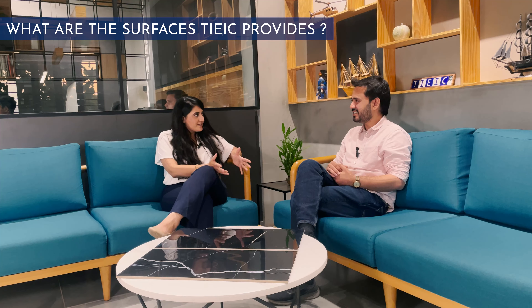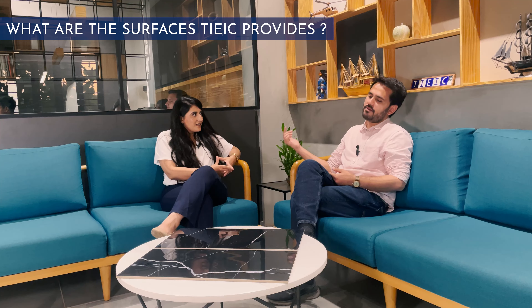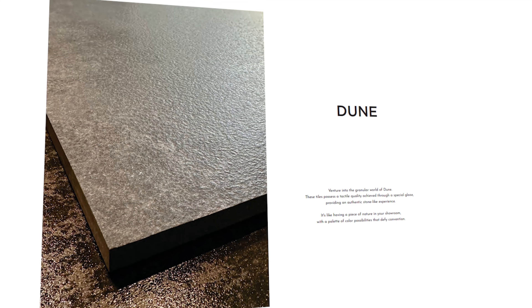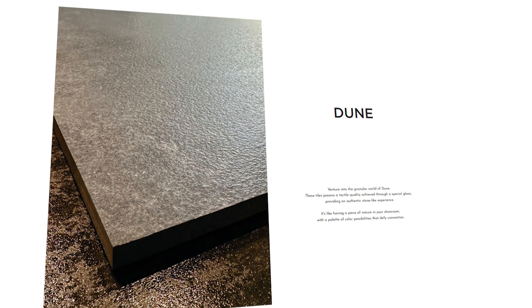Apart from high-gloss and matte, we also developed a velvet surface — a very smooth satin finish, like the touch of velvet fabric, even smoother. Along with that, we have another surface called 'view' — a granular surface with little granules on top. The body of that tile is a color body, so the body is also in black. So even in high-traffic areas, you can use that tile.